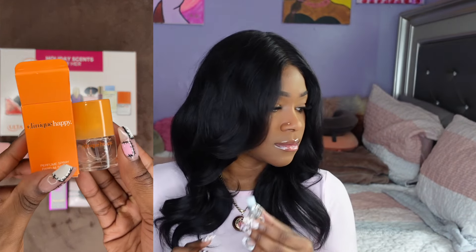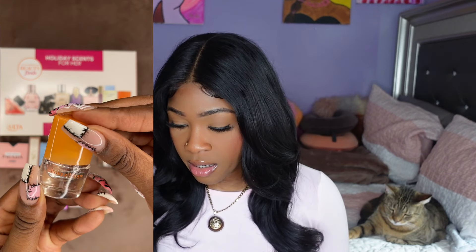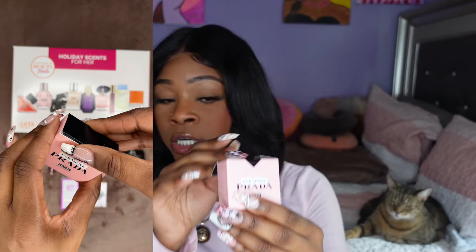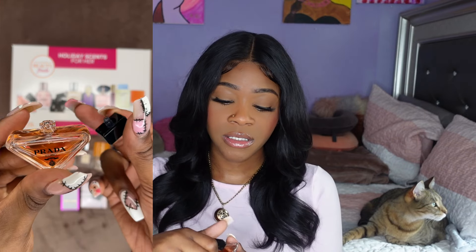The Clinique is nice but I don't think I will wear it. Let's get right into the Prada — this is the one I'm most excited for. Prada Intense. Cute, love the bottle. This one is a dropper. It's giving exactly what it's supposed to give. It's like rich and deep and fruity. I feel like it would stay on me all day because a lot of scents I feel like don't stay. I like this one.